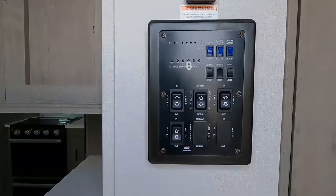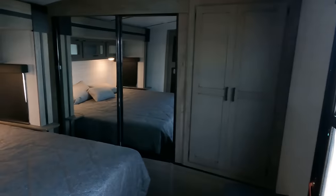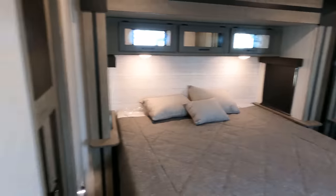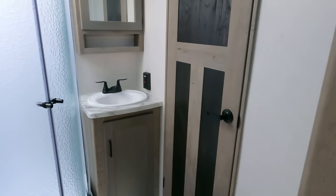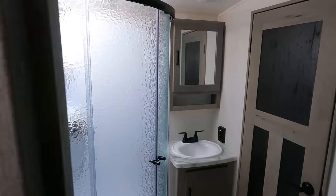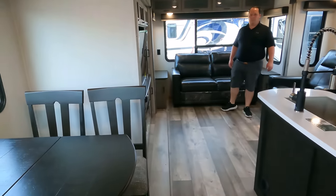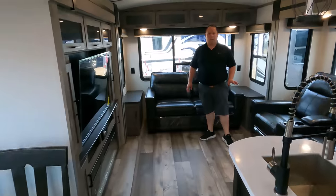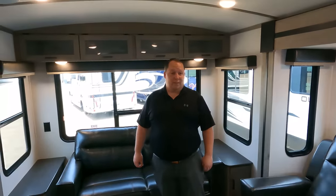Come on in — we'll start up front. Nice bedroom up here, then down the middle we have the bathroom. Coming to the back you've got the kitchen in the middle, the dining area, and the living area in the back. What did I say about feeling like you're in a fifth wheel? Yeah — with the ceiling and everything — yes!